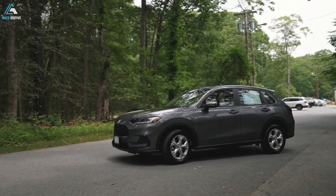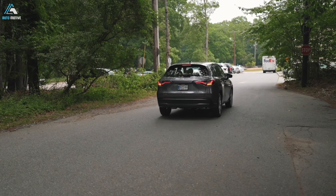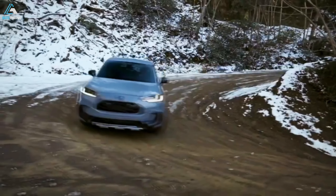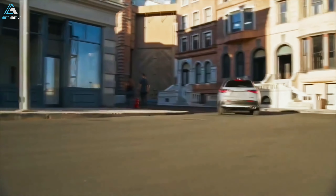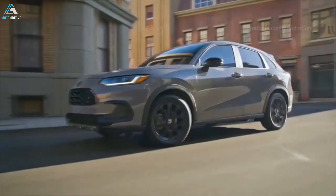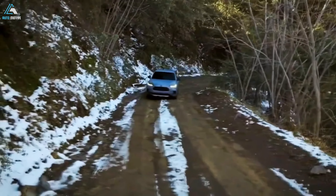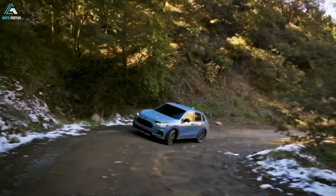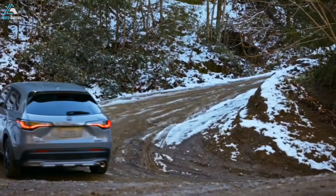Thankfully things get better from here. Ride comfort is great — the HR-V doesn't filter out all road bumps, but it does an admirable job of softening them without being overly floaty or lacking in body control. We also appreciate how quiet the cabin is. The HR-V does a good job of keeping road, wind and ambient noise to minimal levels, and if you aren't prodding the engine for speed, you don't hear much from the powertrain either.